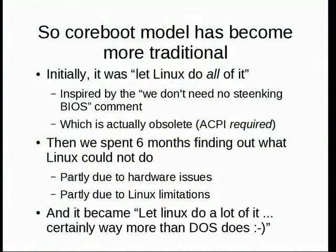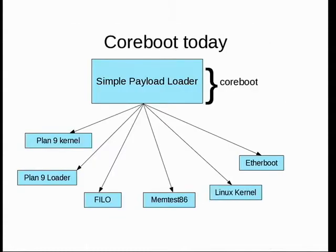Our initial model was: Linux is going to do everything — we do a memcopy and jump to the start of the kernel and we're done. There used to be a comment in Linux: 'we don't need those stinking BIOS' — which should be gone because Linux really does actually need the BIOS there and depends on it more than ever for services. But at the time it worked pretty well. The question became: what can Linux not do? Let's let Linux do a lot — certainly a lot more than DOS does. CoreBoot proper is now a simple payload loader, which is part of why we changed the name — it's no longer dependent on a Linux kernel.